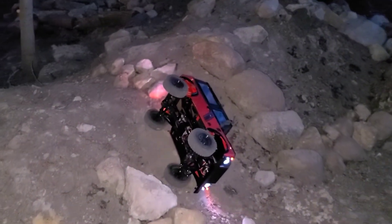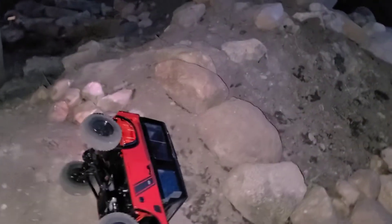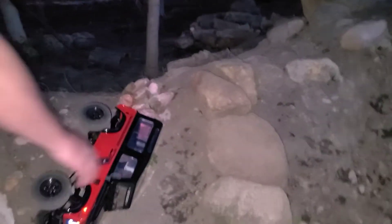Oh, that's not good. What just happened? I don't know. Your wheel got caught on those rocks. It is definitely not a crawler.